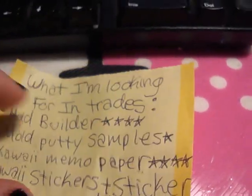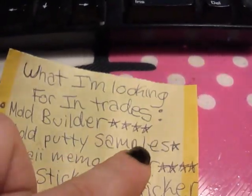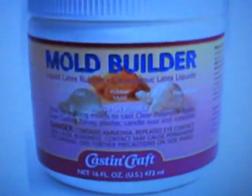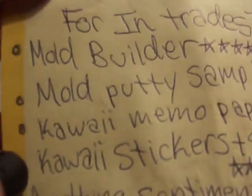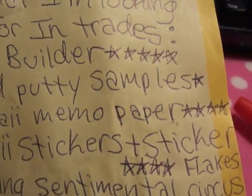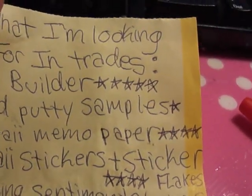The rating system is out of five stars — stuff I really want has five stars. Mold builder and casting resin stuff I really want; I can't get it here, so that has five stars.